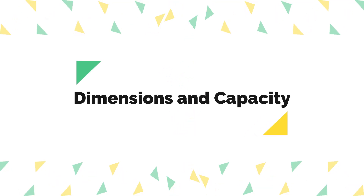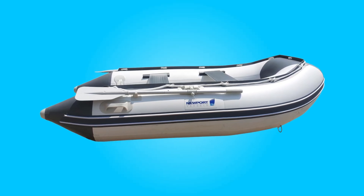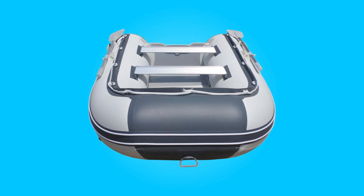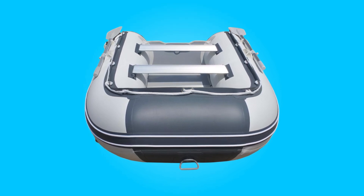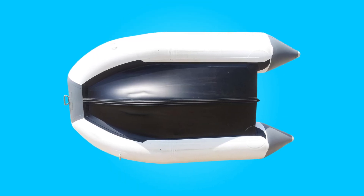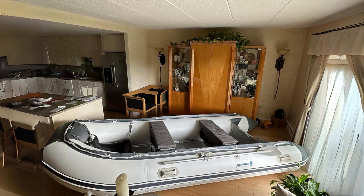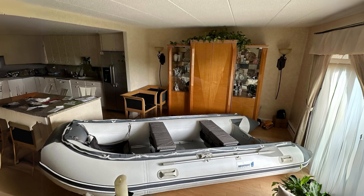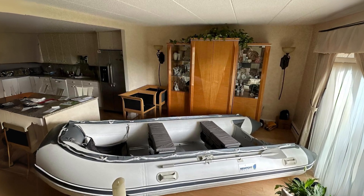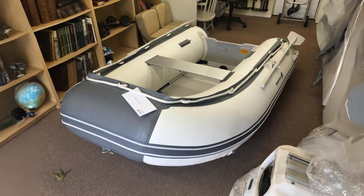This boat boasts ample dimensions and impressive capacity, making it suitable for various water activities and accommodating up to three persons. It provides ample space and stability with a length of 8 feet 10 inches, a tube diameter of 18 inches, and an inflated width of 60 inches. It has three chambers plus one keel, a maximum power of 10 HP, and a maximum load capacity of 1,067 pounds.